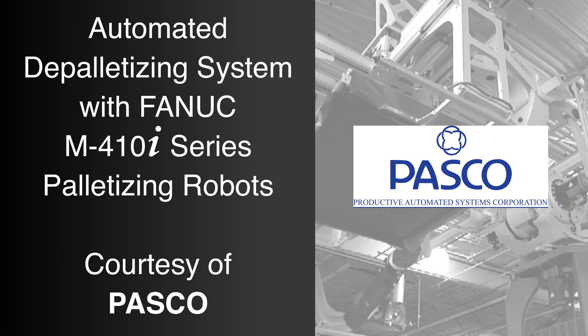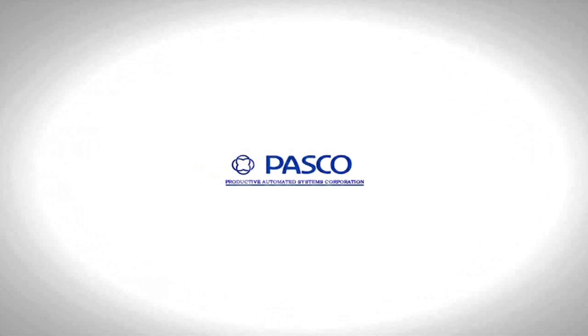FANUC America Authorized Integrator PASCO, based in St. Louis, Missouri, has been designing, manufacturing, and servicing automated palletizing systems for nearly 40 years. PASCO provides custom engineering solutions for the most demanding applications.